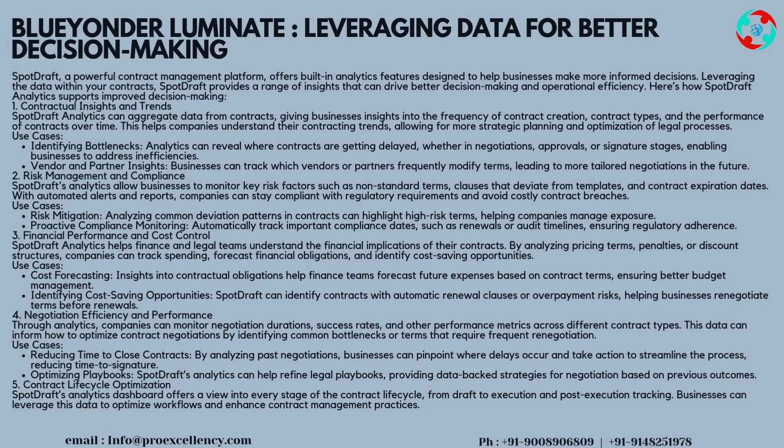Blue Yonder Luminate — Leveraging Data for Better Decision Making. SpotDraft, a powerful contract management platform, offers built-in analytics features designed to help businesses make more informed decisions. By leveraging the data within your contracts, SpotDraft provides a range of insights that can drive better decision-making and operational efficiency. Strategy 1 — Contractual Insights and Trends: SpotDraft analytics can aggregate data from contracts, giving businesses insights into the frequency of contract creation, contract types, and the performance of contracts over time. This helps companies understand their contracting trends, allowing for more strategic planning and optimization of legal processes.